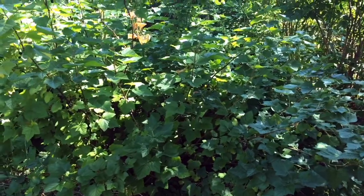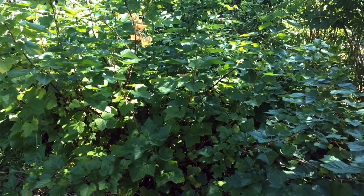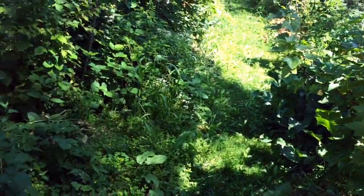Productive in the deep shade, tolerant of very wet conditions, just about completely immune to deer browse and rabbit browse, delicious and medicinal. But if that wasn't enough — it feels like this is an infomercial almost.